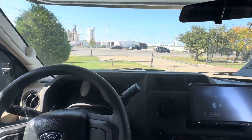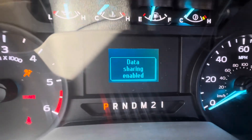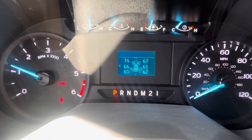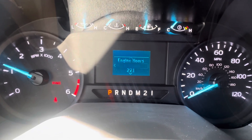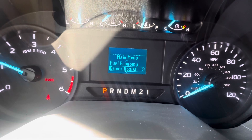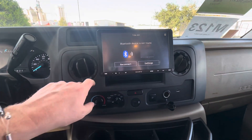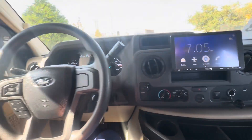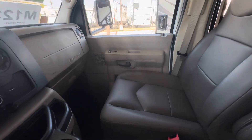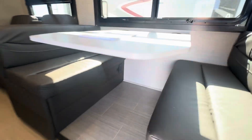On that Ford chassis — let's see if it cranks up. Dash air is blowing cold, seats are in great shape with only 8,000 miles. These are manual seats. Booth dinette has 110 plug and USB plugs, and no pedestal under the table, giving you plenty of leg room.